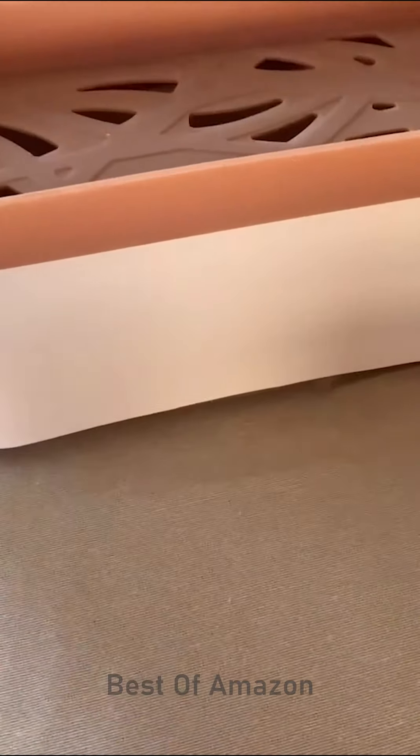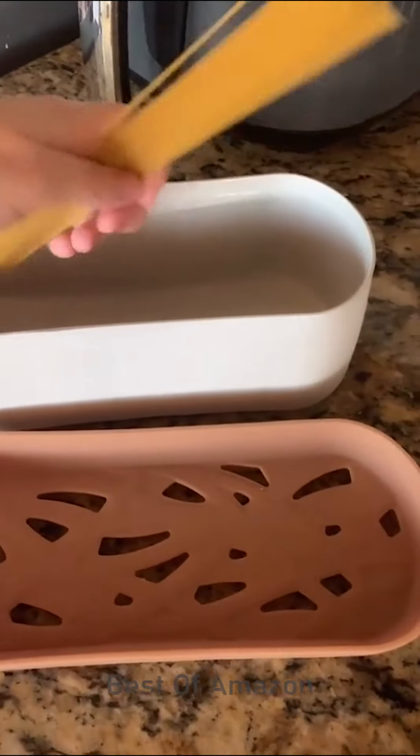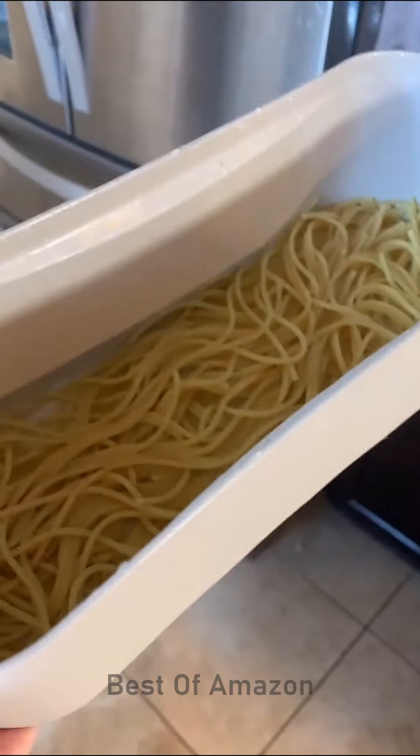Amazon favorites for your kitchen. This is a spaghetti maker, perfect for college kids that may not have a stove, or if you just don't want to get out the pots and pans. Toss your spaghetti in, add 10 ounces of water, put it in the microwave for 12 minutes. Use the lid to strain and voila!